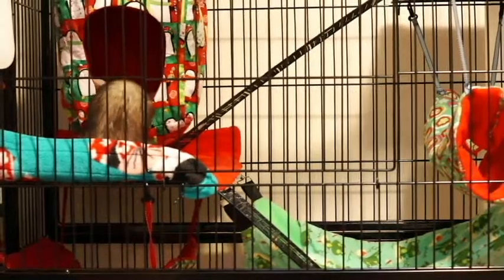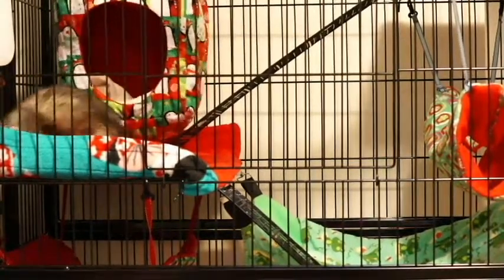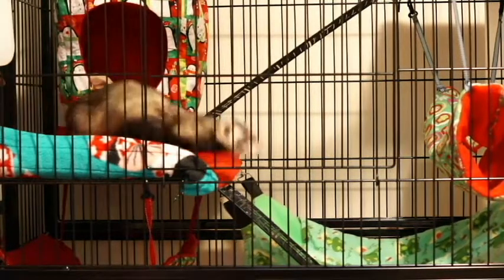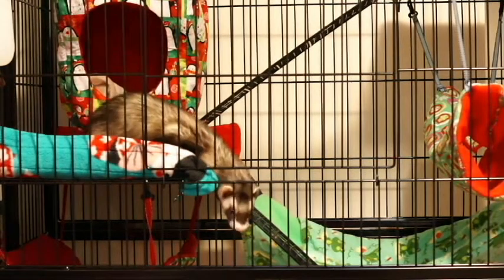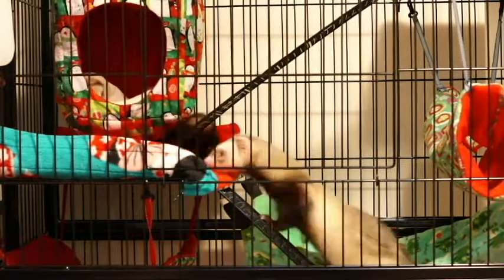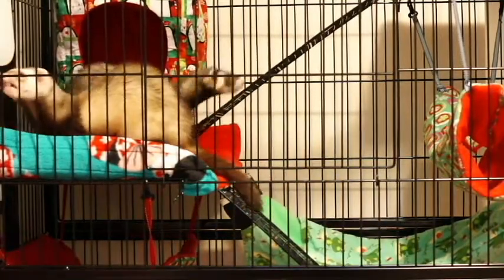We decided to put all their cuddly stuff on the top half, and just keep the bottom half really basic, just with their food and their litter box, because they do tend to make a mess with the food and the litter — because Pippin is a digger. So we're hoping that having this new double level will help to keep all of their hammocks and cozy items nice and clean for a longer period of time.